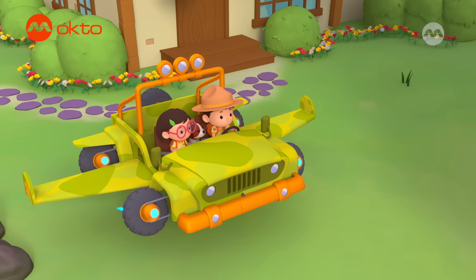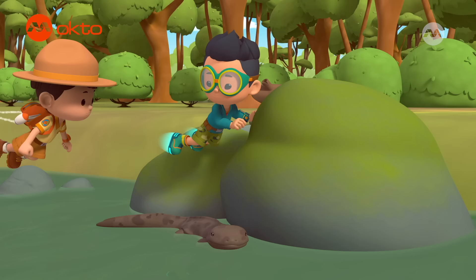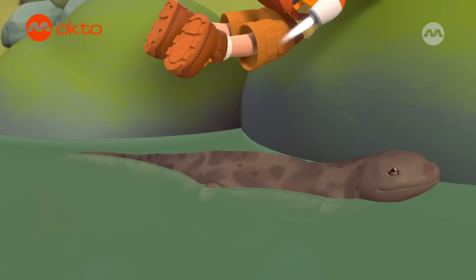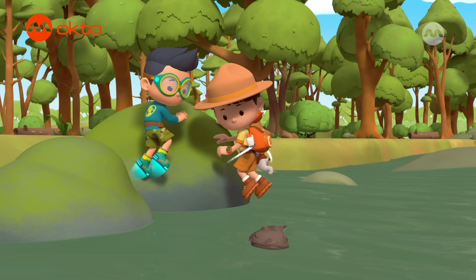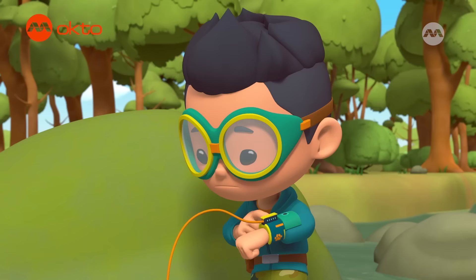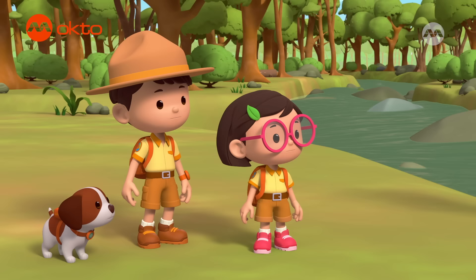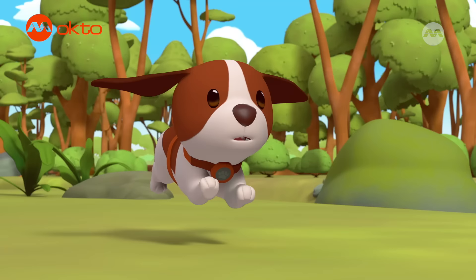Platypus One, activate! Here we go! The salamander is missing a leg. How's it going to swim? Let's find it to make sure it's okay. Follow the river.